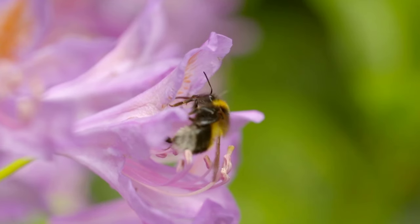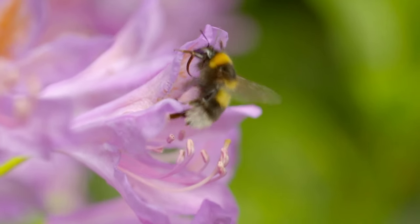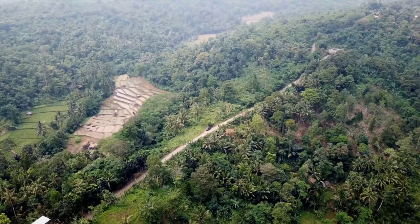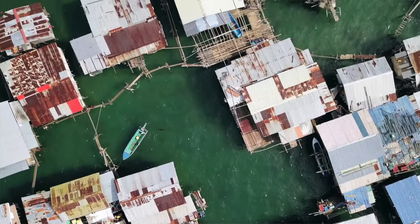We looked at where nature contributes the most to people currently and where people need that nature the most. We find there's a lot of places where people's needs are not being met, and in fact that's likely to increase in the future under a number of scenarios. And where those needs are not being met is really inequitably distributed.